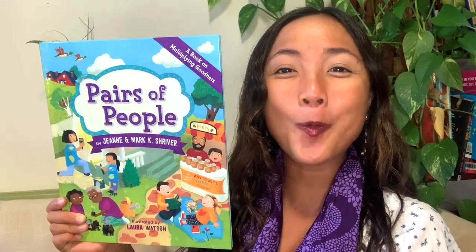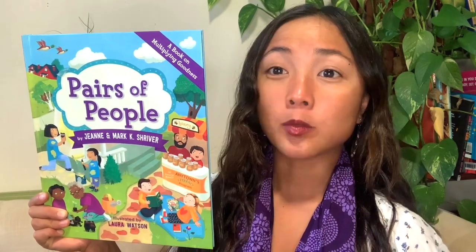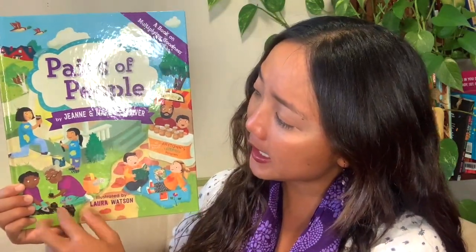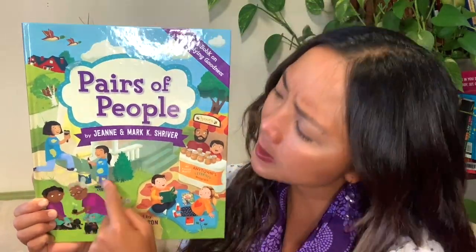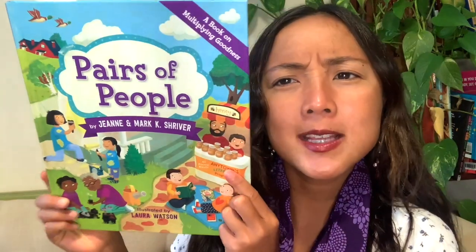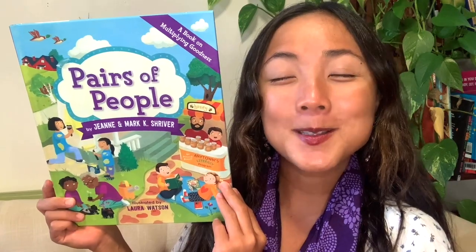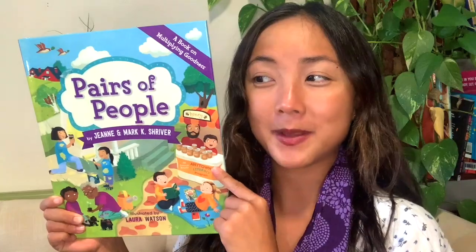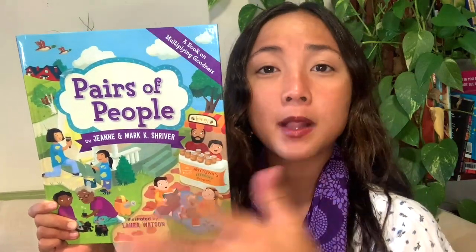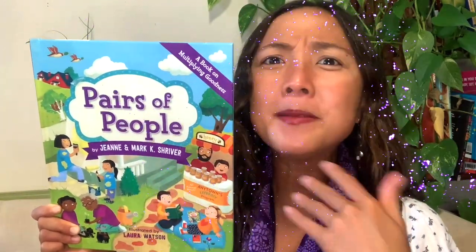Let's go ahead and take a look at this cover. What do you notice on the cover? I see some pairs of people — I see two people right here, and I can kind of tell they're pairs because they're matching, they're in the same color, purple. And over here in the corner, it says 'a book on multiplying goodness.' Multiplying means to make something bigger — so a book about making more good things.